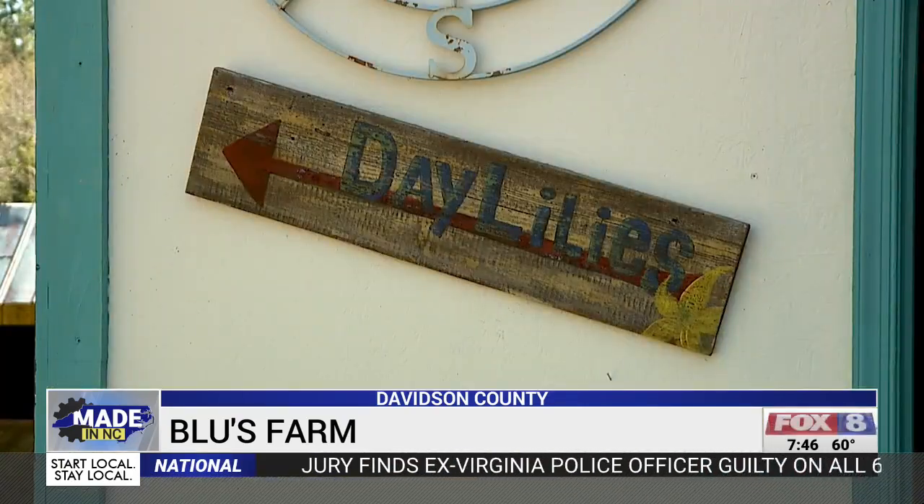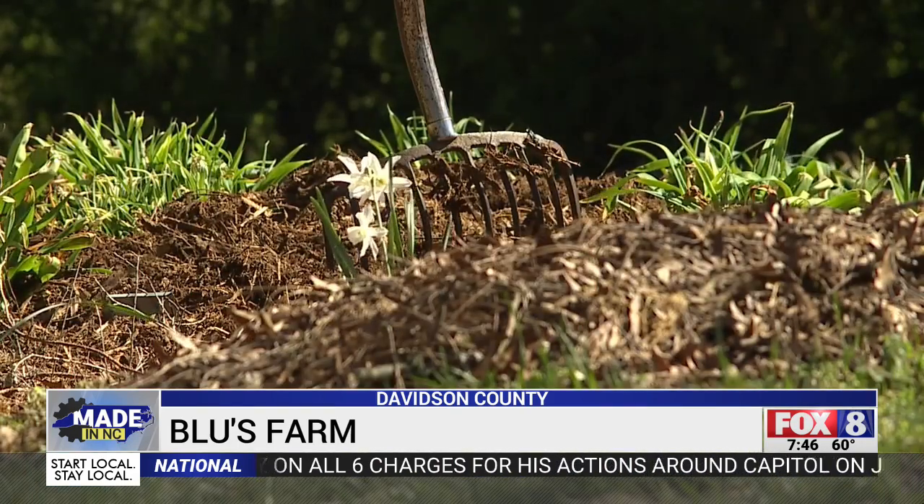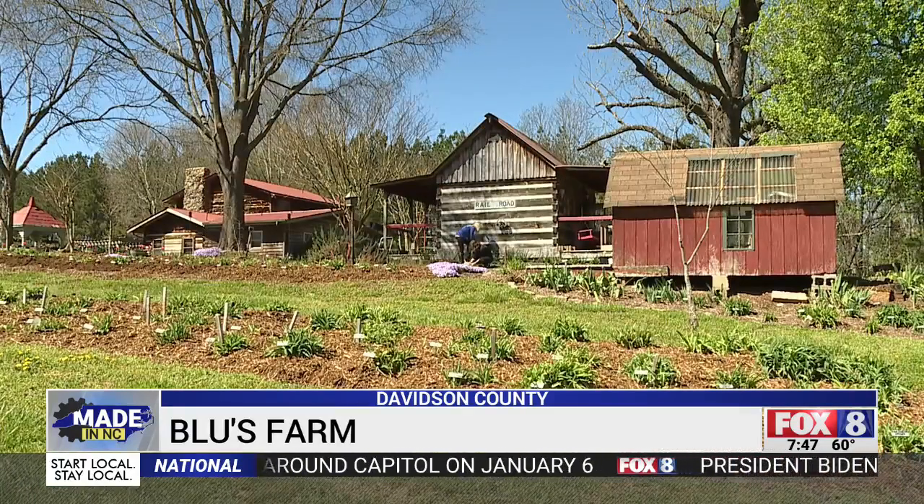Like daylilies — they've got more than 500 varieties, all colors, all sizes, and they're hardy, made for people who don't have much of a green thumb. You can give them as much of your time as you want or as little. They're very resilient and they will literally grow under any condition.